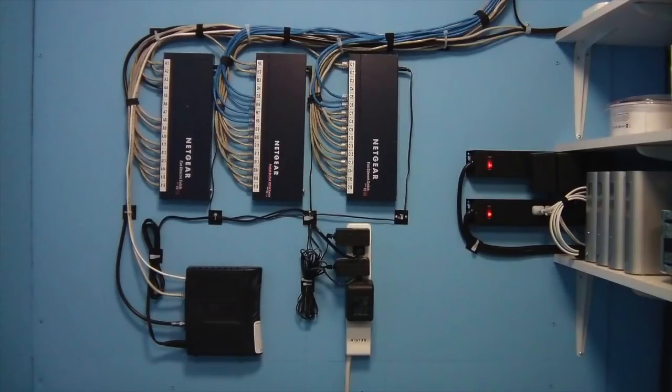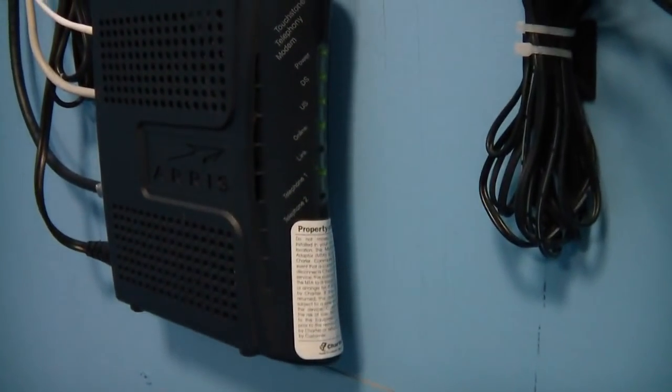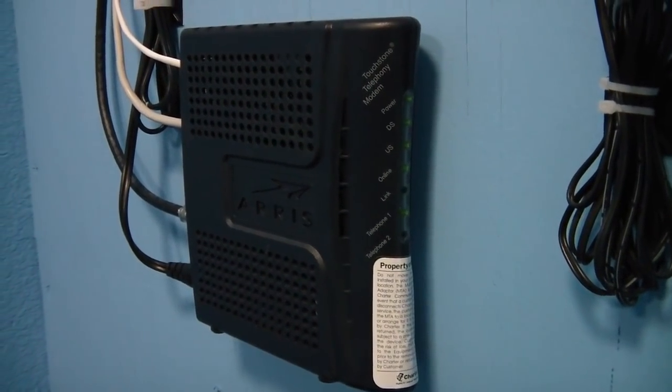I have received several requests for a tour of my home network, so here you go. I have dedicated an entire closet to be the heart of my home network. I actually screwed a piece of plywood to the wall so that I could freely mount any network hardware I needed. My main connection to the internet is a standard old cable modem provided by Charter Cable.